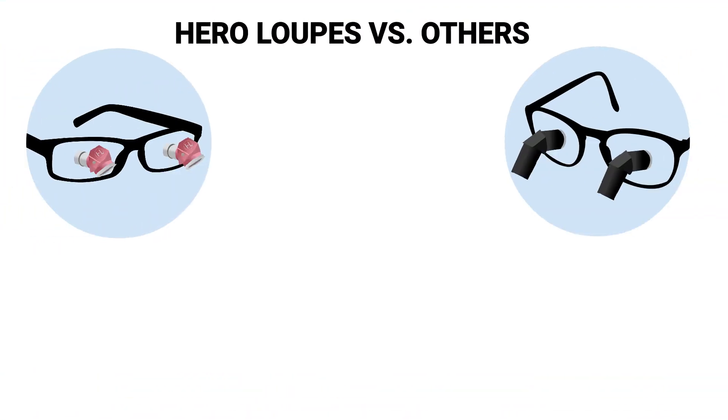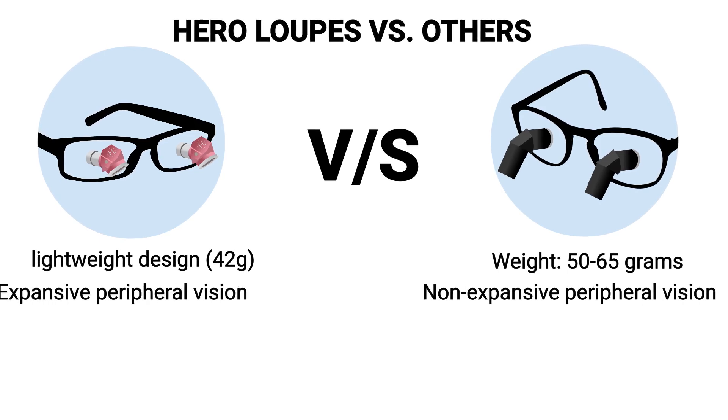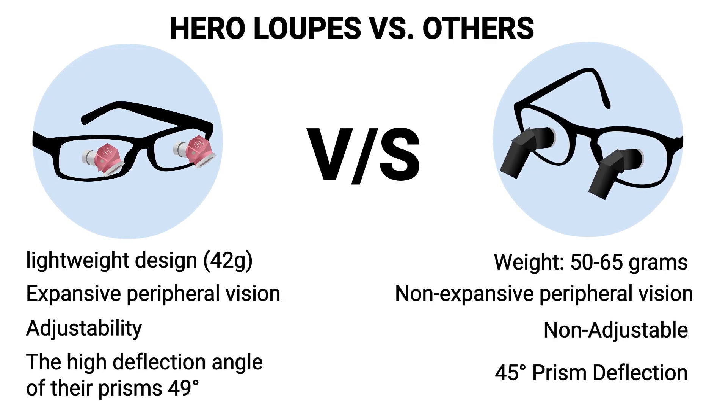What sets Hero Loops' ergonomic loops apart is their lightweight design — just 42 grams — expansive peripheral vision, adjustability, and the high deflection angle of their prisms.